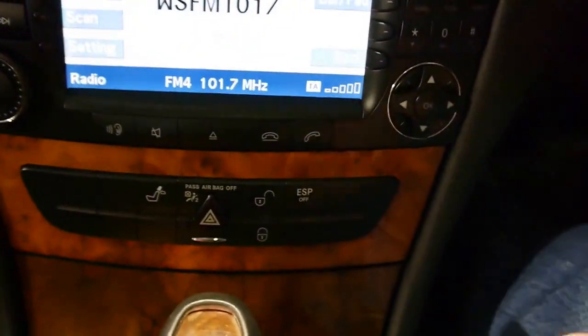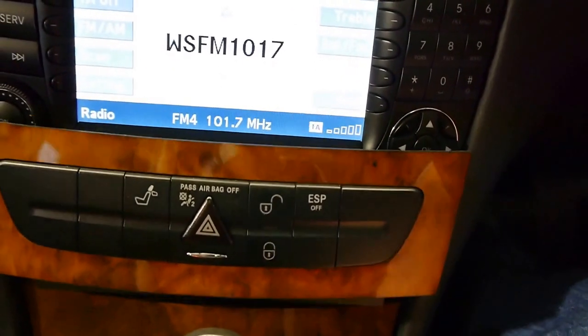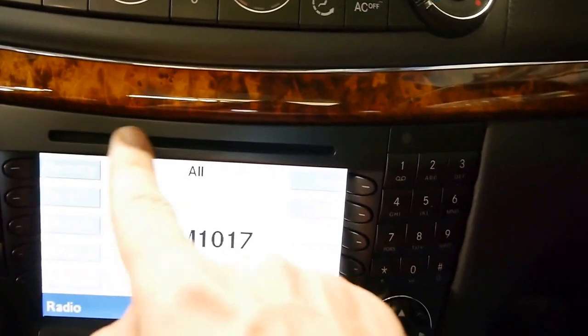And another nice little feature that you might not know about — if you touch this button, you've got your six-stacker CD player. This is not the CD player; this is where your nav disc goes.